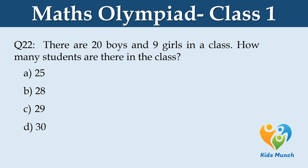There are 20 boys and 9 girls in a class. How many students are there in the class? Option A: 25, B: 28, C: 29, D: 30.